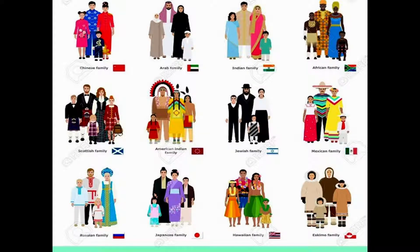In the same way, people in different countries of the world also wear different kinds of clothes. You can see in the picture how the dress of Chinese people is quite different from Arab, Indian and African families. You can also see Mexican, Jewish, American and Scottish — different people in different countries wear different types of clothes.